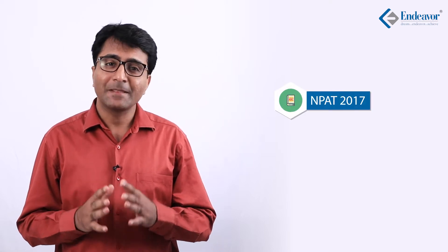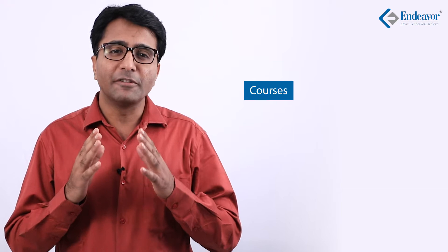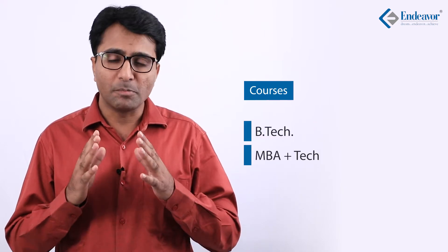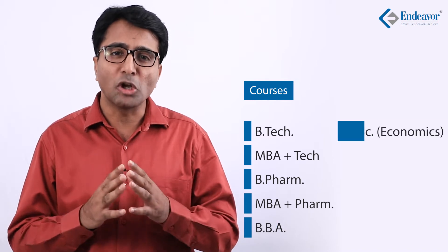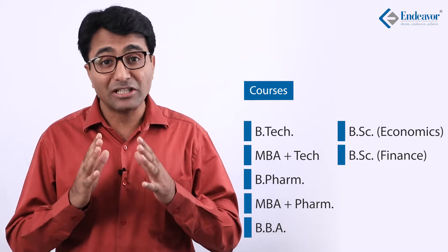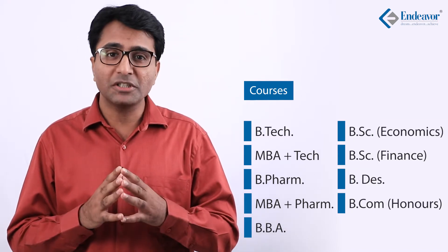In this video we will talk about NPAT 2017, that is the National Test for Programs After 12th, conducted by NMIMS University Mumbai. This entrance exam is conducted for multiple courses including B.Tech, MBA Tech, B.Pharm, MBA Pharm, BBA, B.Sc Economics, B.Sc Finance, Bachelor in Design, and B.Com Honours.